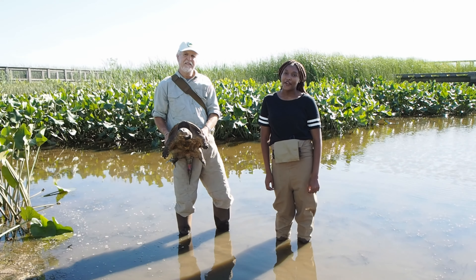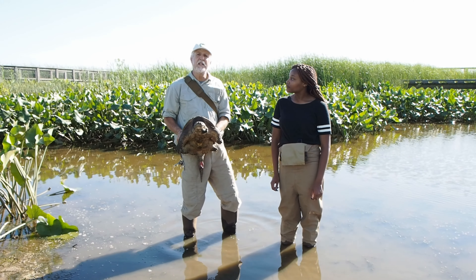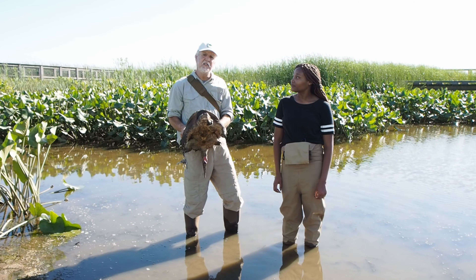Marshes and rivers are very critical to snapping turtles and other wildlife. So it's up to all of us to protect clean water and to preserve places like this marsh here at the Pond Environmental Education Center.